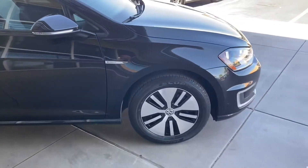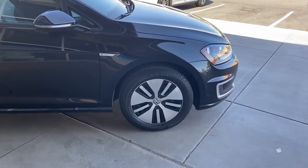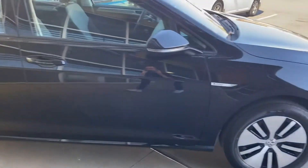Coming over to the side, we got the E-Golf badge on both sides as well as the E-Golf alloy rims. Keyless entry on the front two doors.